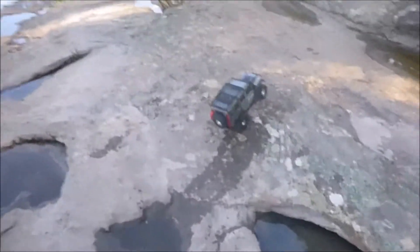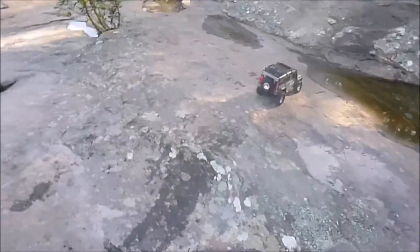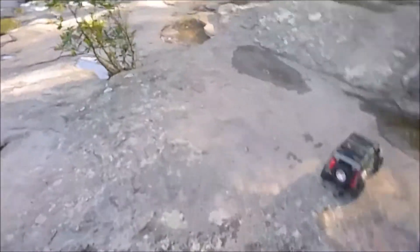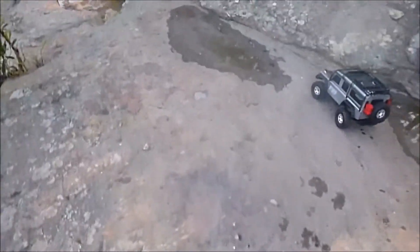You don't have to spend a heck of a lot of money to get a decent trail rig. All up, this thing was less than $200 with mods. Let's see if we can get it back up to the stairs — let's try this.